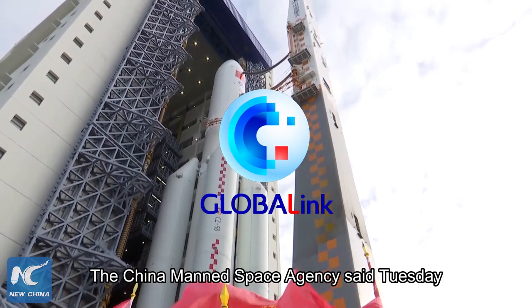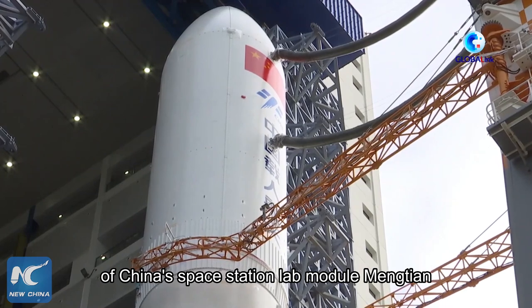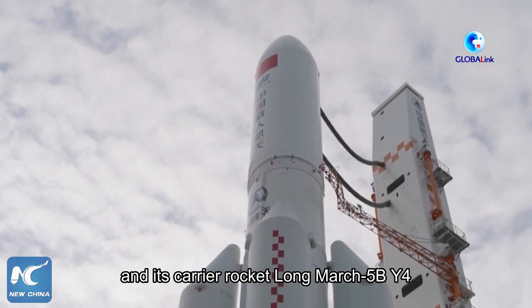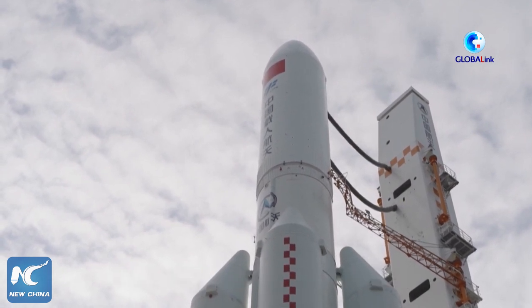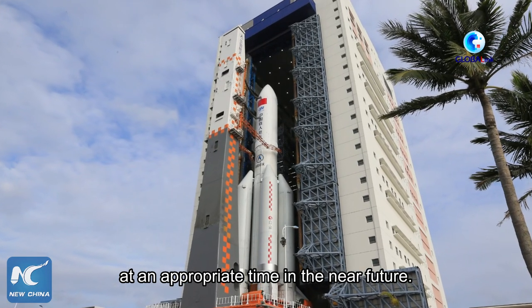The China Manned Space Agency said Tuesday that the combination of China's space station lab module Meng Tian and its carrier rocket Long March 5B Y-4 has been transported to the launch area. The lab module will be sent into orbit at an appropriate time in the near future.